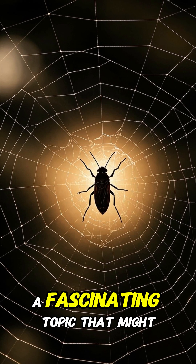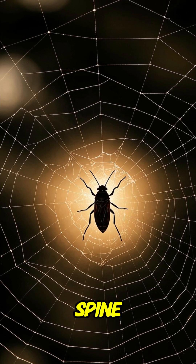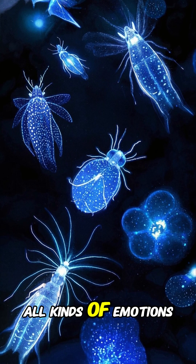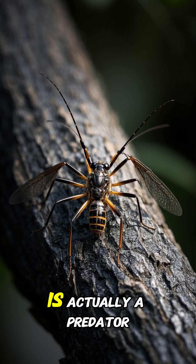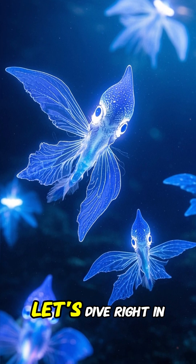Today, we're going to be exploring a fascinating topic that might just send shivers down your spine. Get ready to meet some creepy crawlies that will leave you feeling all kinds of emotions. Stick around until the end, because one of these insects is actually a predator. Can you guess which one it is? Let's dive right in.